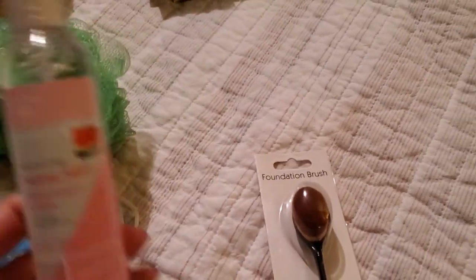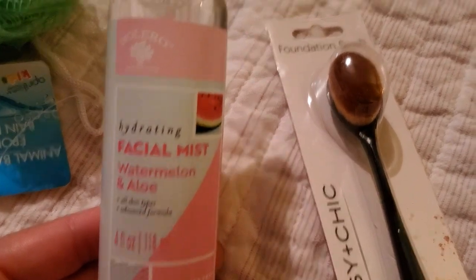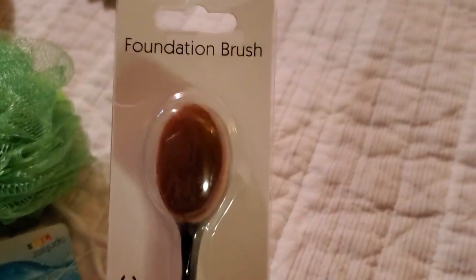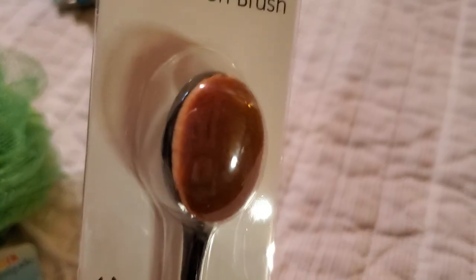They also had a new section of beauty items. I grabbed some of this hydrating facial mist — watermelon and aloe. It looks great, so I grabbed this to try. And then look at this — for a dollar, they had one of these foundation brushes. I've seen these. I don't know how good it is for a dollar, but pretty cool. It's one of those foundation brushes you see in Ulta and stuff that costs a lot more than a dollar. So I'll give that a try.